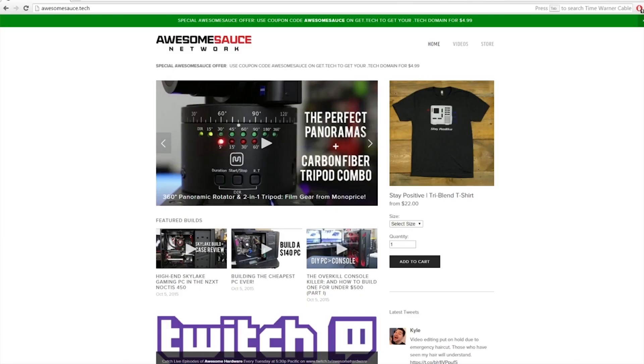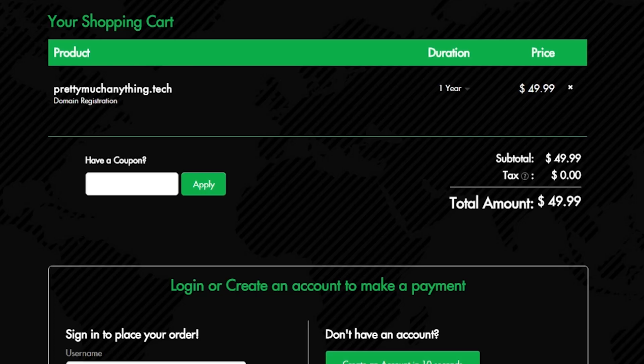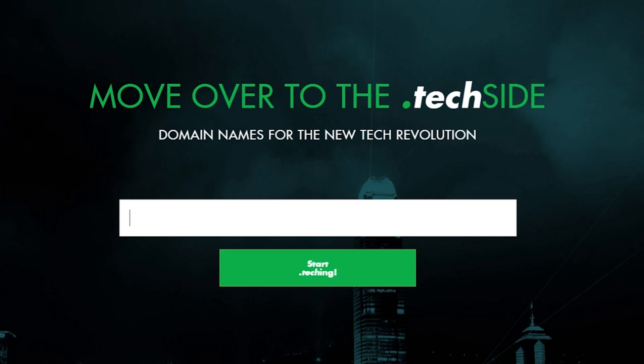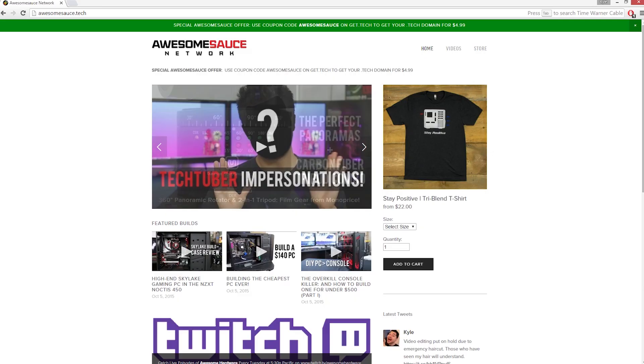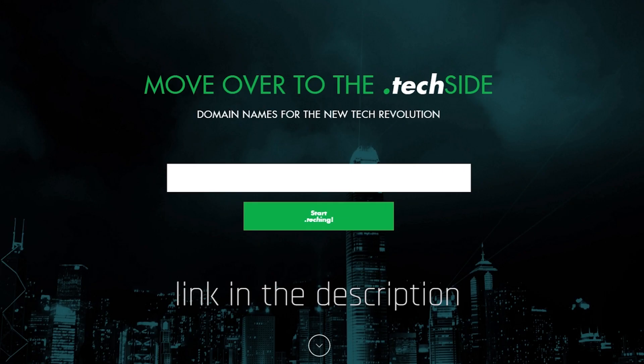A wild advertisement appeared. If any of you guys need a legit website for your tech YouTube channel, blog, or whatever, the .tech squad is offering $5 .tech domains until April 8th with the code Awesomesauce. This is a new initiative so many domain names haven't been taken yet. That's why I was able to score Awesomesauce.tech before any of you guys could snag it first and try selling it to me later. Trolls. Go check it out, I put a link in the description.